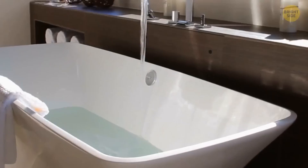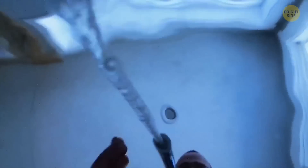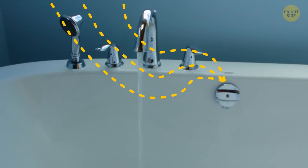The hole near the rim of your bathroom sink is there to prevent overflows. Thanks to it, all excess water goes into the siphon. Plus, it helps your sink drain faster. The hole gives air gathered in the siphon room to escape.